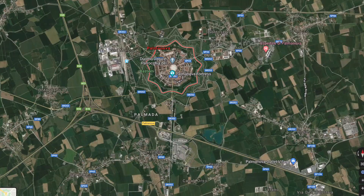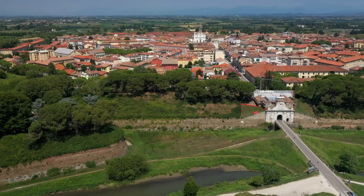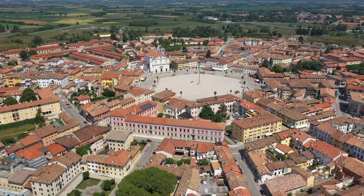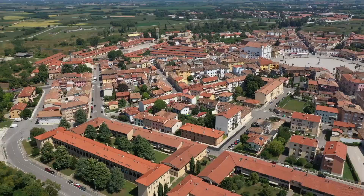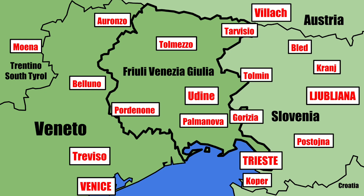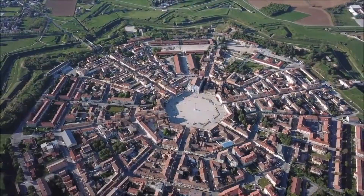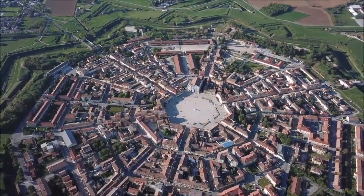The hexagonal street pattern of Palmanova would be a fun challenge for any Cities: Skylines player, as would the motorway interchange just next door. I first got the idea for this video when I randomly stumbled across Palmanova on Google Maps while making my border towns video on Gorizia and Nova Gorica. If you want to learn more about Friuli Venezia Giulia, I recommend going there next. Thank you so much for watching this video, and to the two channels that allowed me to use their drone footage of Palmanova — links to their videos and channels are in the description below.